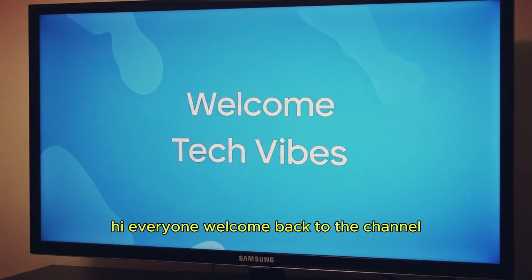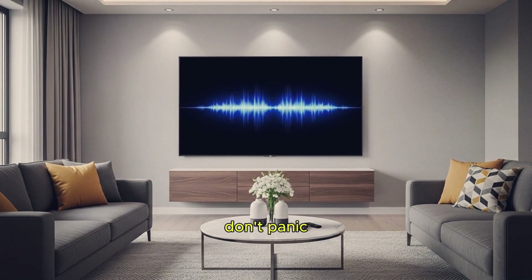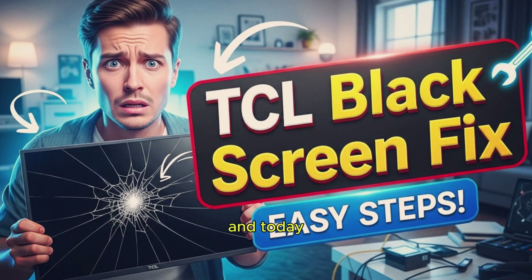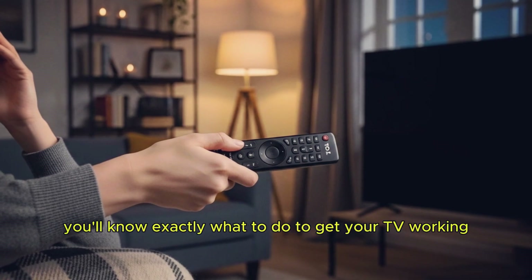Hi everyone. Welcome back to the channel. If your TCL Smart TV turns on, you can hear sound, but the screen stays completely black, don't panic. This is a common problem that many TCL users face, and today I'll walk you through step-by-step solutions to fix it. By the end of this video, you'll know exactly what to do to get your TV working again.